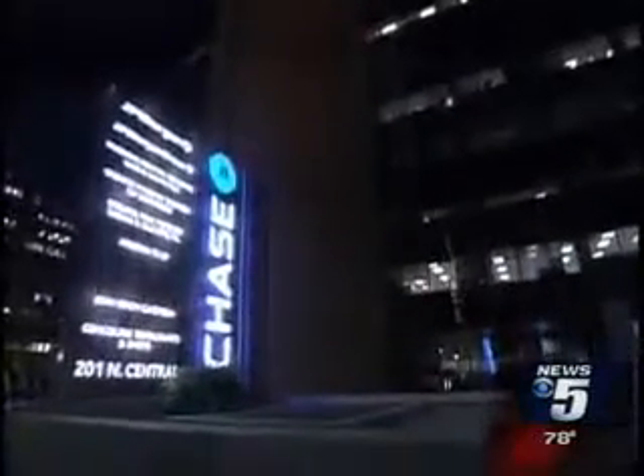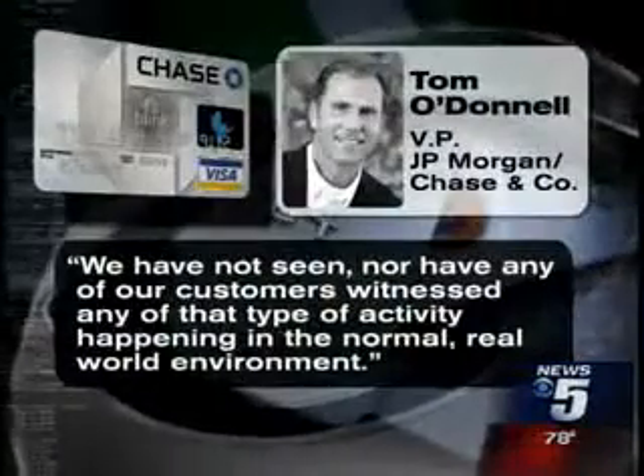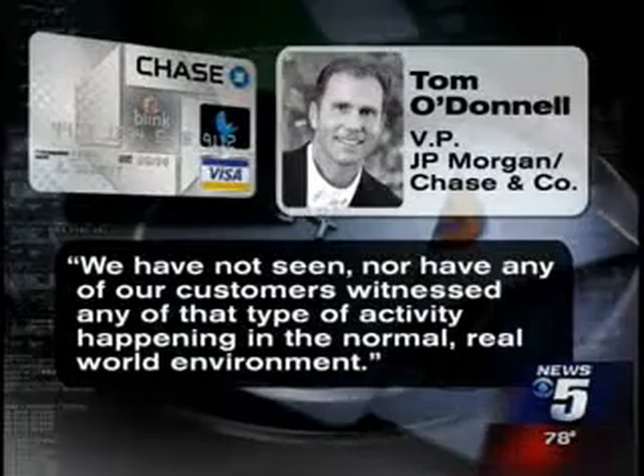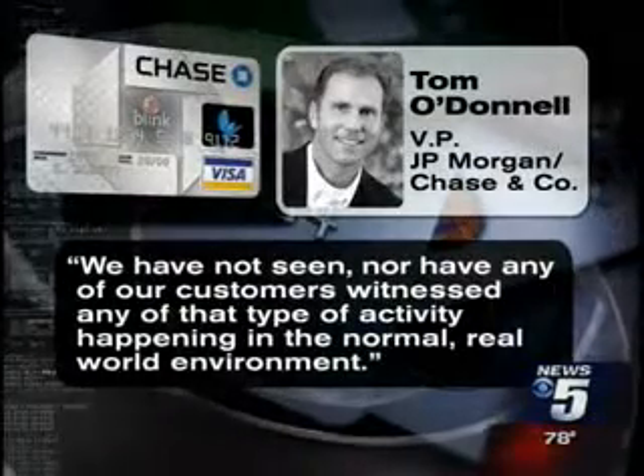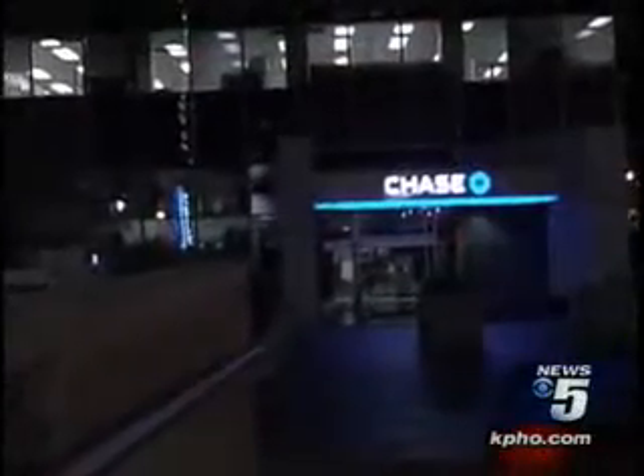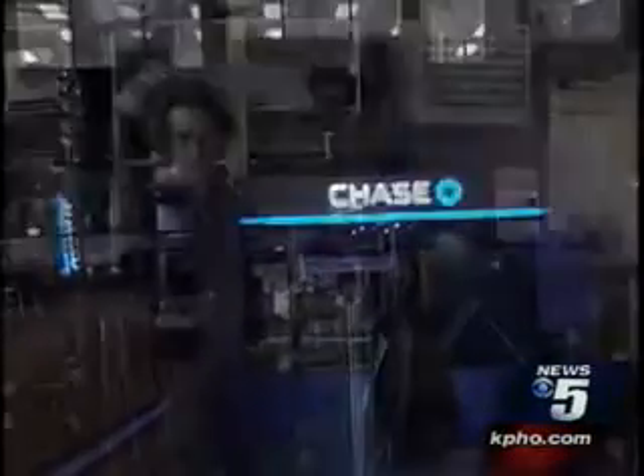Still, the banking industry believes this is a solution without a problem. One vice president from Chase Bank acknowledges it is possible to do what we did in a controlled environment. But he says in the real world, it just doesn't happen. We have not seen, nor have our customers witnessed, any of that type of activity happening in the normal, real world environment. Chase Bank also guarantees its customers zero fraud liability for any unauthorized purchases.